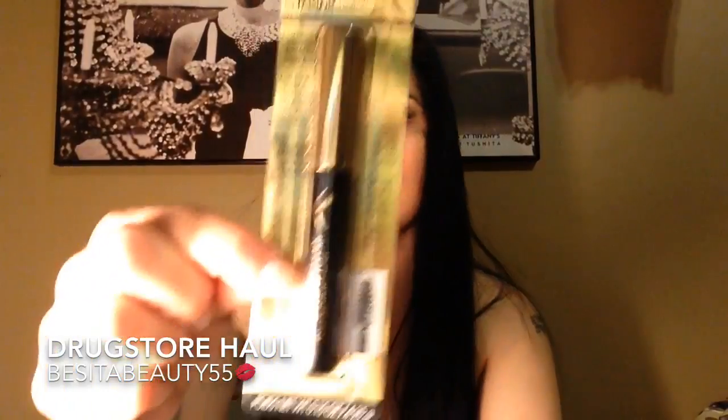I also got this Milani Brow Shaping Clear Gel. I'm trying to get my eyebrow game up, as you can see — I got the pomade, the eyebrow pencil with the little scooly brush, and the clear gel. So hopefully in my next couple of videos my eyebrows are on perfection, but right now they could be better.